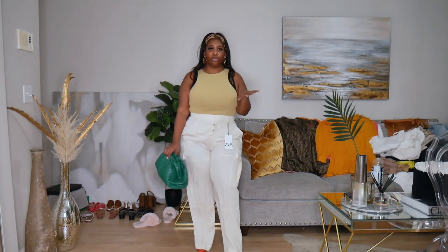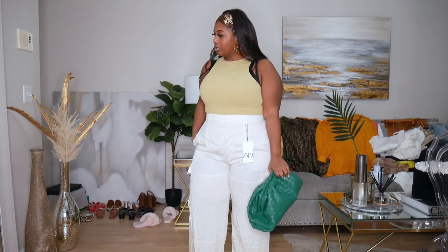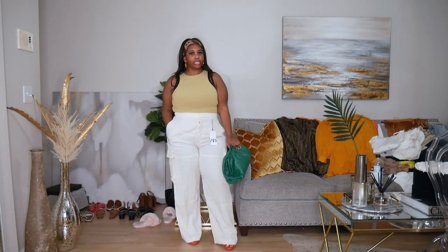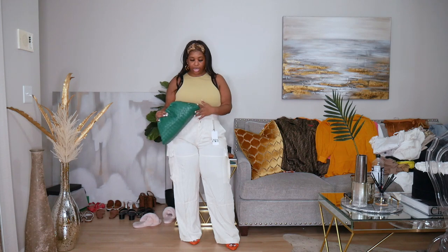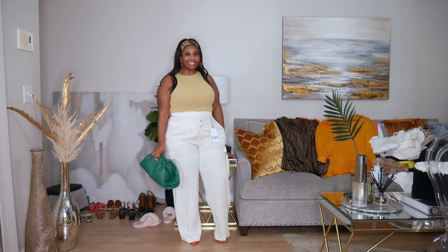I also added the green Bottega clutch just for fun since I'm bringing it anyway — it kind of pulls in with the green tones in the pants. I think this is cute too — like color blocking. The green actually pops really well because the tones of the pants have a little bit of green, and green and orange always work together. Good to have another option.